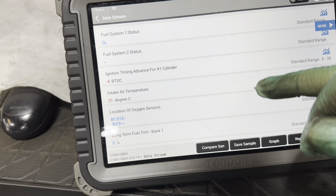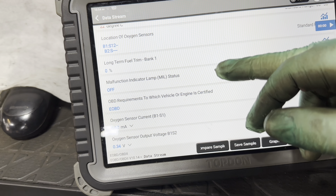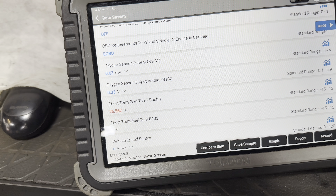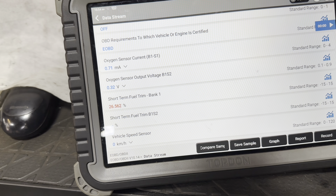Ignition timing is negative 4 degrees. Air intake 22 degrees. Long term fuel trim is 0. Looking at oxygen sensor current: 0.77 - positive means adding fuel, negative means taking fuel away, so it is adding fuel. Downstream is 0.32. Short term fuel trim is pegged at plus 26%, totally pegged positive. So we're definitely lean. If I rev this car, these figures do not come down.